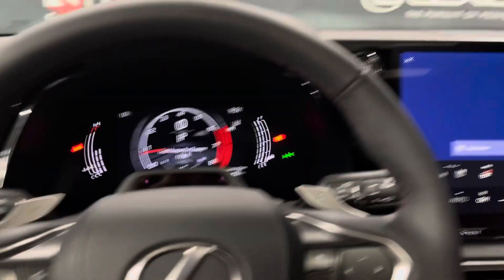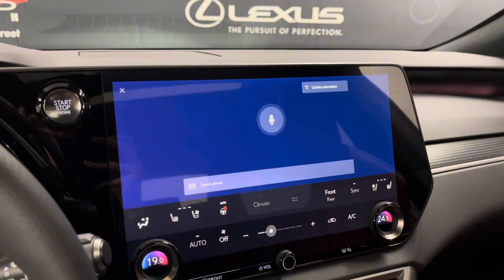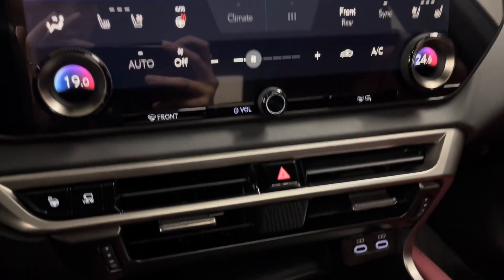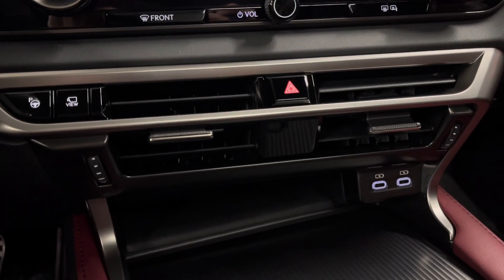You've also got your dashboard and your infotainment center, that comes with a dual climate control system, with heated and ventilated seats. You've got charging ports.